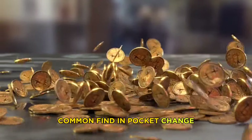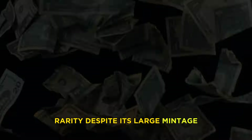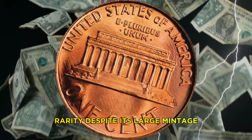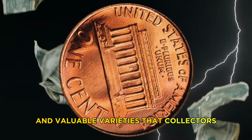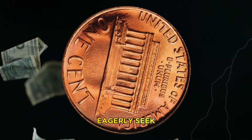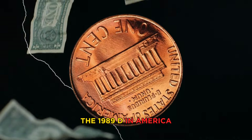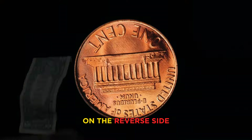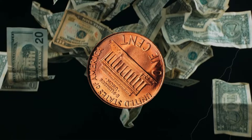The United States Mint produced millions of one cent coins to meet the demands of commerce. The 1989 coin was minted in large numbers and circulated widely, making it a common find in pocket change and coin collections. Despite its large mintage, the 1989 USA one cent coin has some rare and valuable varieties that collectors eagerly seek.